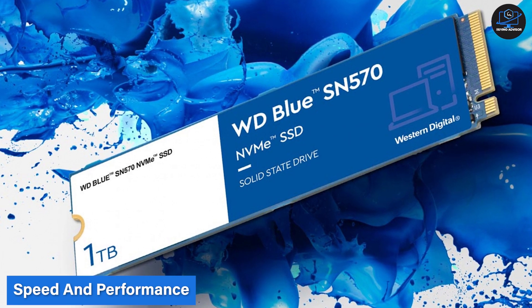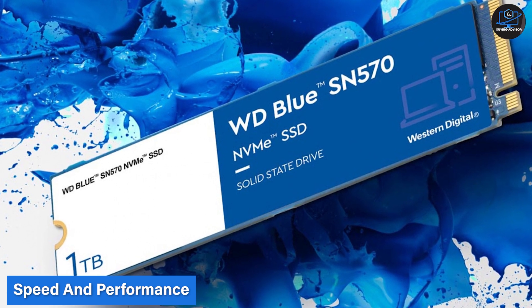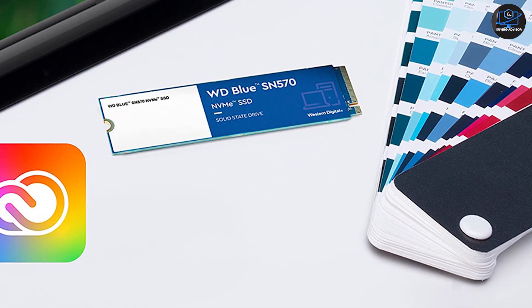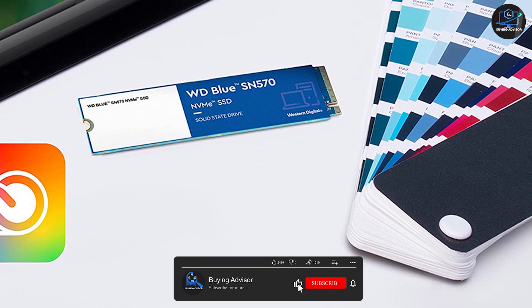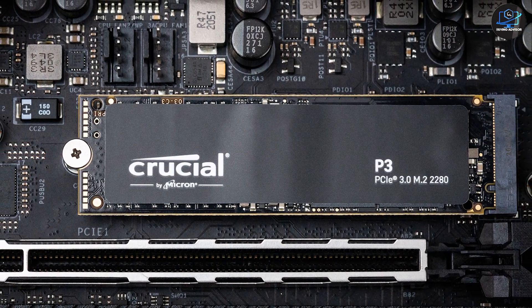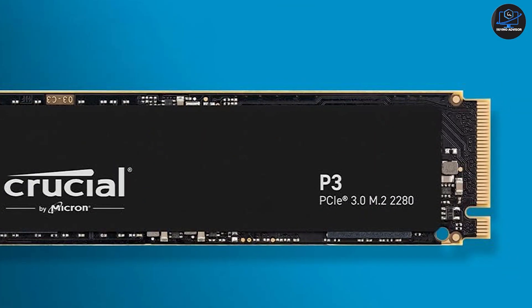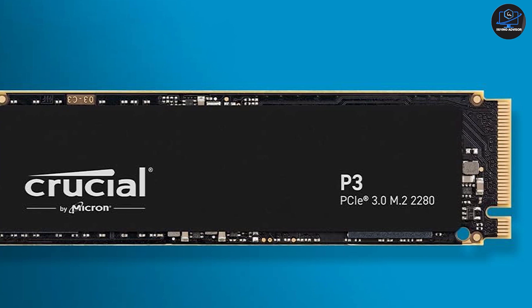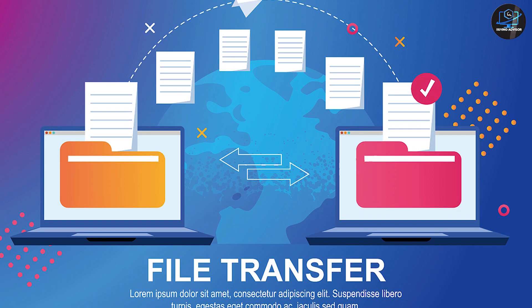When it comes to speed and performance, the WD Blue SN570 boasts sequential read speeds of up to 3,700 MB per second and sequential write speeds of up to 3,000 MB per second, making it a top contender in the market. On the other hand, the Crucial P3 offers slightly higher speeds with sequential read speeds of up to 3,800 MB per second and sequential write speeds of up to 3,500 MB per second. These numbers translate into faster boot times, quicker file transfers, and overall snappier system performance.